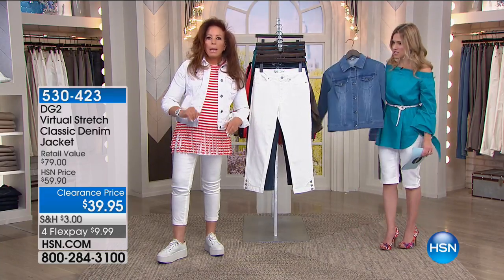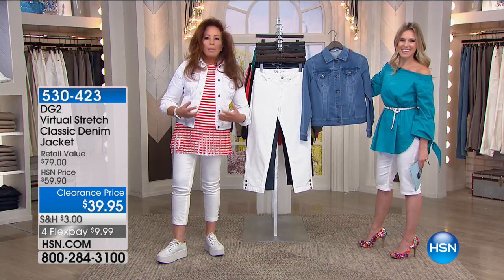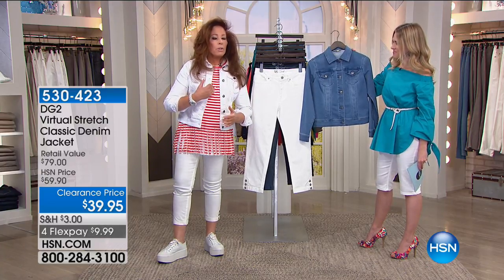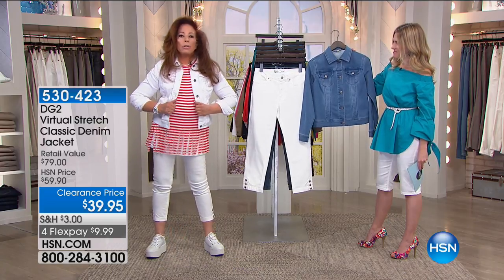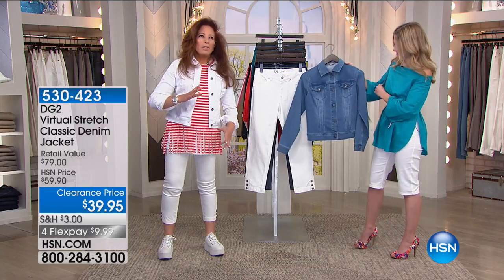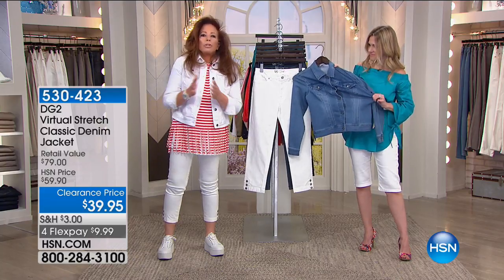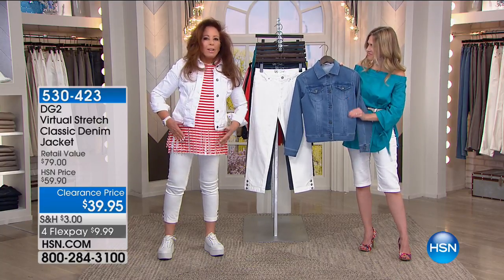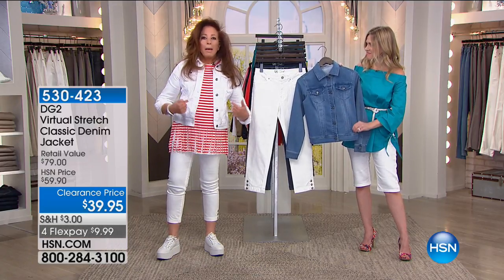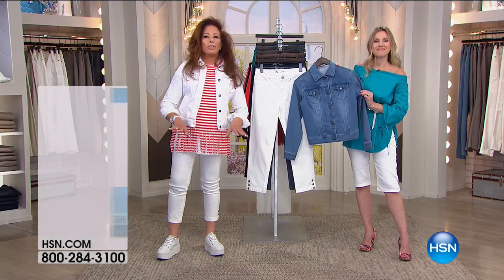Everything we do that is high volume, we do in virtual stretch, because you guys love this fabric so much for its softness and also its compliance. So if you've thought of jean jackets as rigid, unbending, unforgiving, too cropped, too tight — those are jean jackets made for younger girls. This one is made for us, with the bust dart in the right place. I love this jacket.